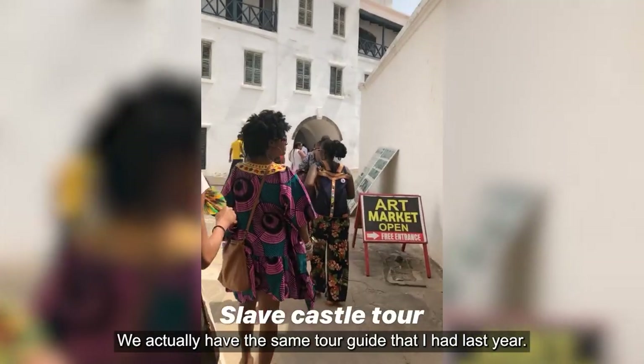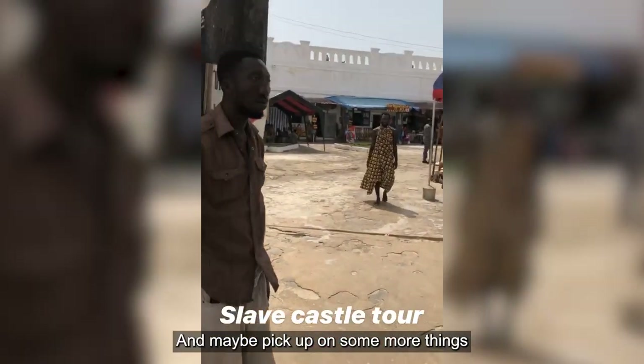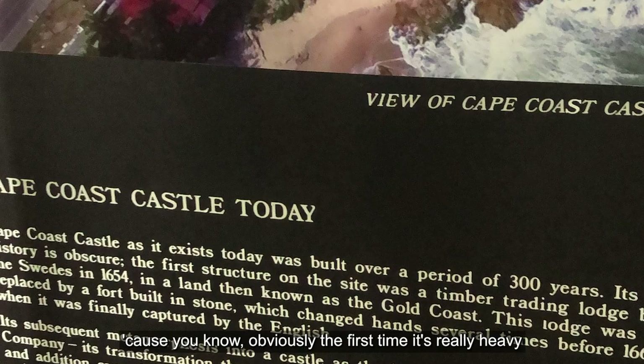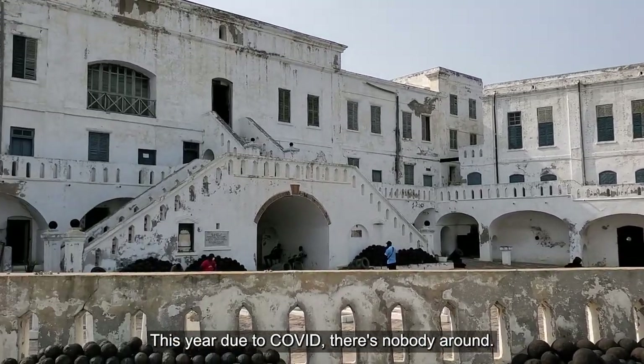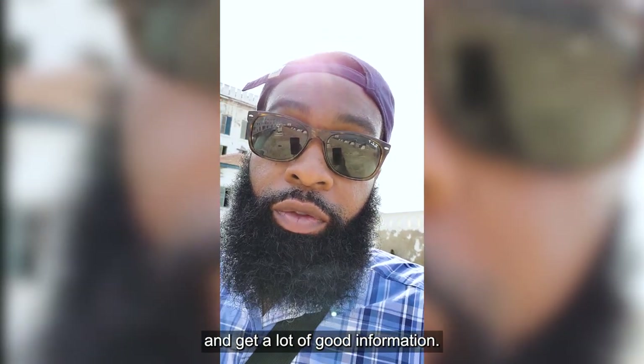We actually have the same tour guide that I had last year, so I'll be able to compare last year to this year and maybe pick up on some more things, because obviously the first time it's really heavy — it's hard to catch everything. It was really packed last year. This year, due to COVID, there's nobody around. It's pretty empty. I think we'll be able to get a pretty good tour, ask a lot of good questions, and get a lot of good information.